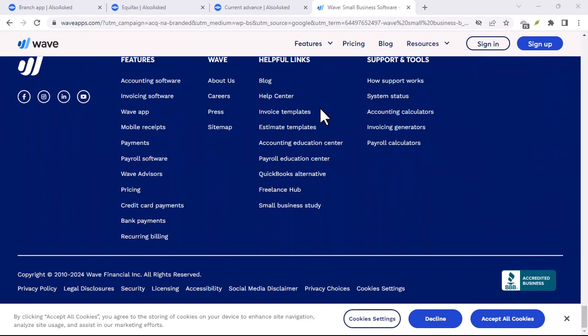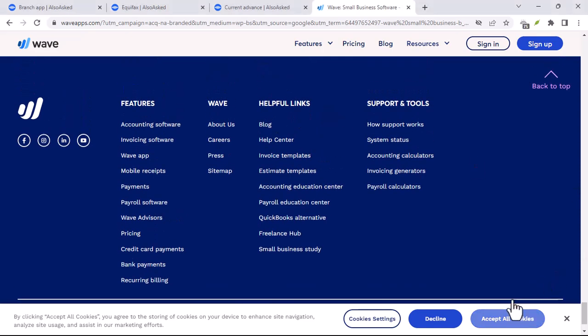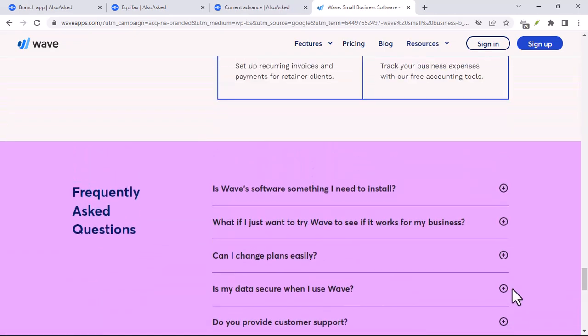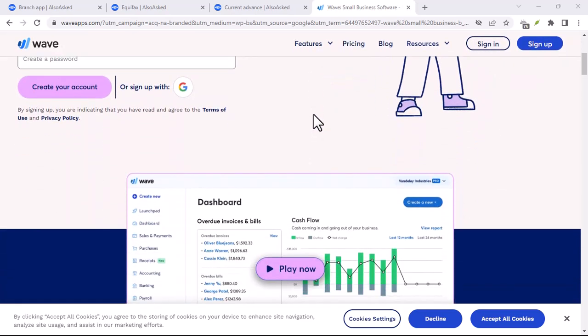Invoicing made easy — stop wasting time with clunky invoice templates. Wave lets you create professional, customizable invoices in seconds. Add your logo, personalize messaging, and even include online payment options for faster client transactions.